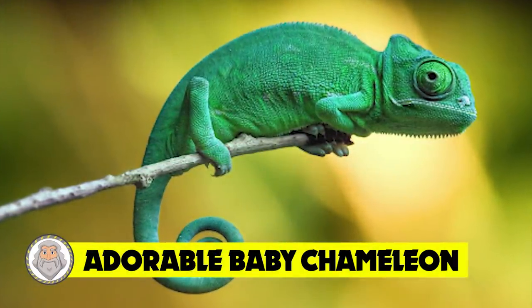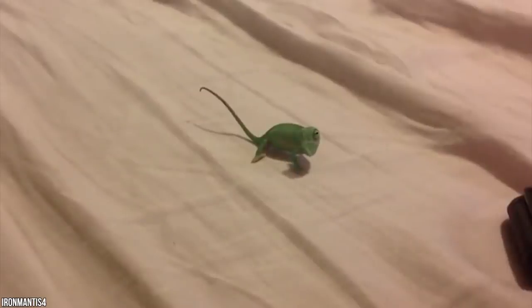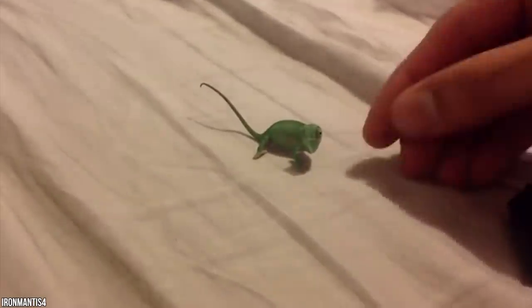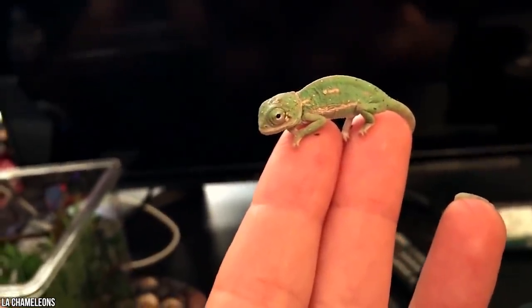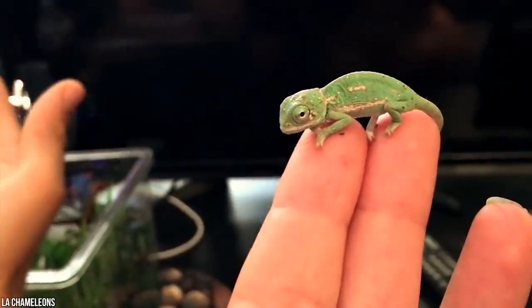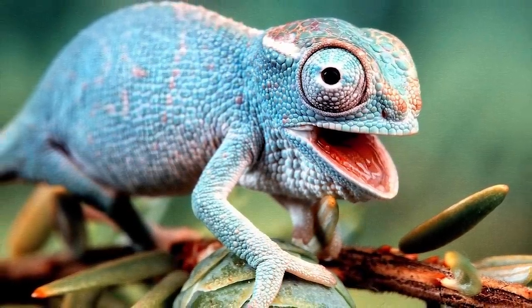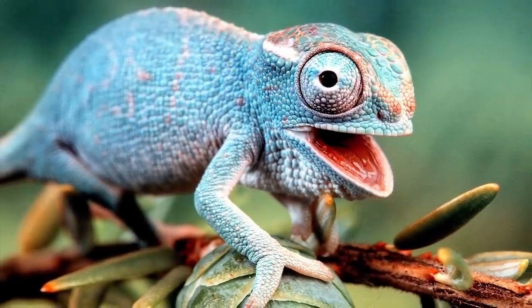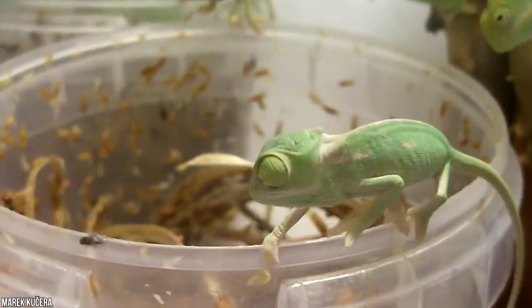Number 13: Adorable Baby Chameleon. Reptiles are throwing a curveball today — they're taking the lead on most adorable newborns. It doesn't get much cuter than holding a tiny chameleon on your finger. Tiny body, large character. Just look at those big eyes and childish smile. These lovable little creatures are notoriously difficult to maintain as newborns.